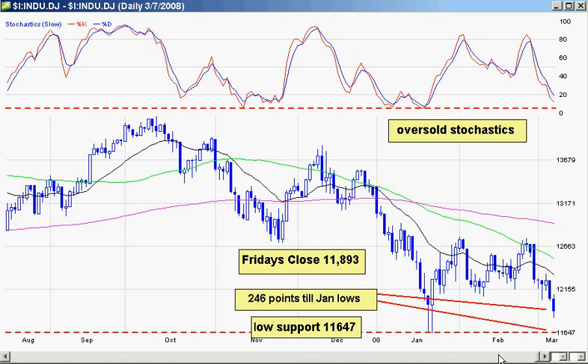Those January lows on the Dow could easily be taken out in one day — Monday, Tuesday, or Wednesday. But my bet and my watch list are based on getting a nice reaction rally this week, a big rally. I've been very cautious taking any big positions. At most, I don't have more than $15,000 in any stock holdings right now, which is very small.